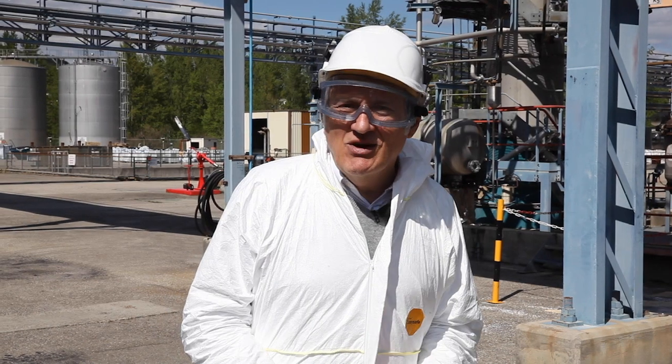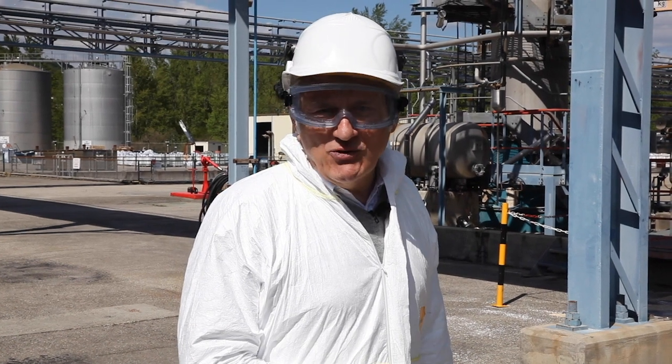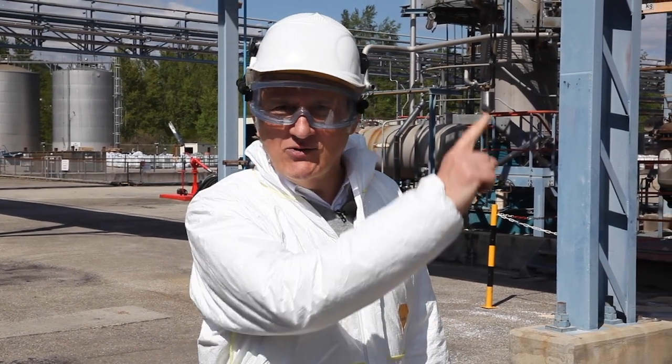I hope this presentation has made you want to learn more about Tezis U. Just click on the link that appears at the top of the screen. I hope to see you again soon.